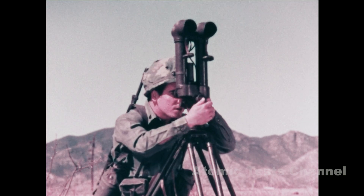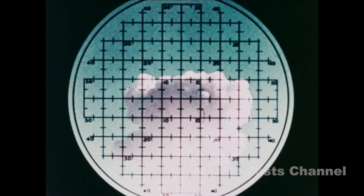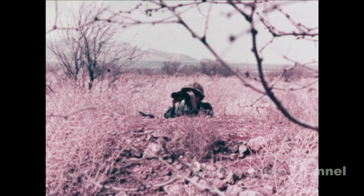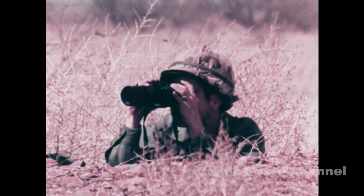The battery commander scope, because of its magnifying power, is suitable for accurate sightings up to distances of six miles. Standard issue binoculars, too, are good for accurate long distance measurements.